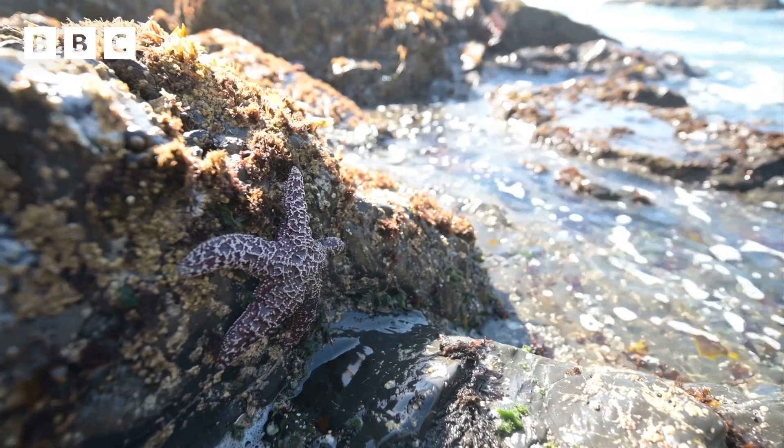My favourite thing about rock pooling is you never know what you're going to find. So this summer holidays, when you're next at the seaside, why don't you give rock pooling a try? That's all from me. Bye!